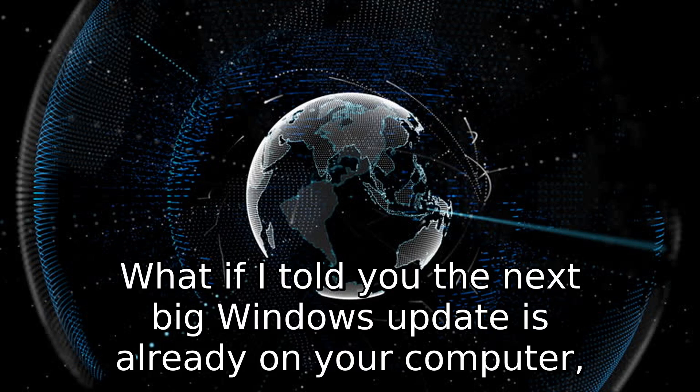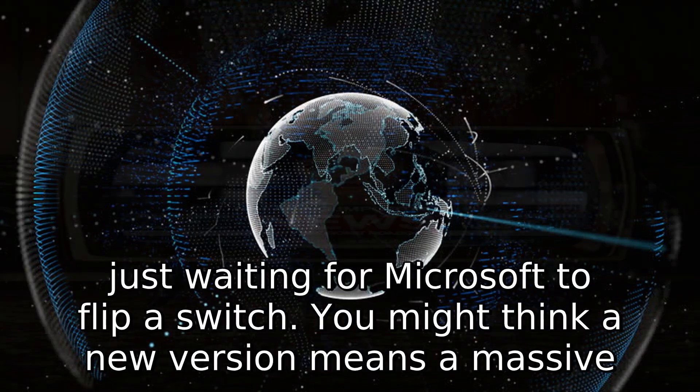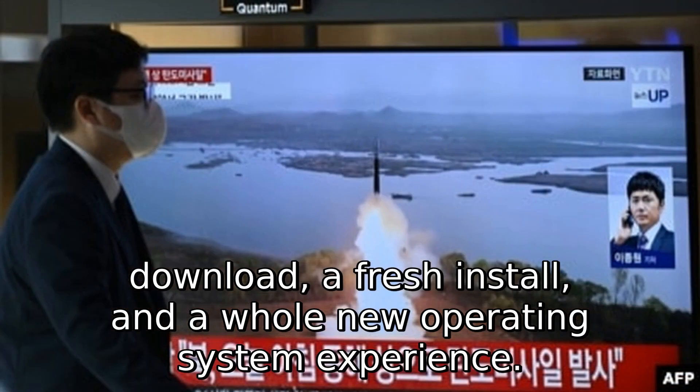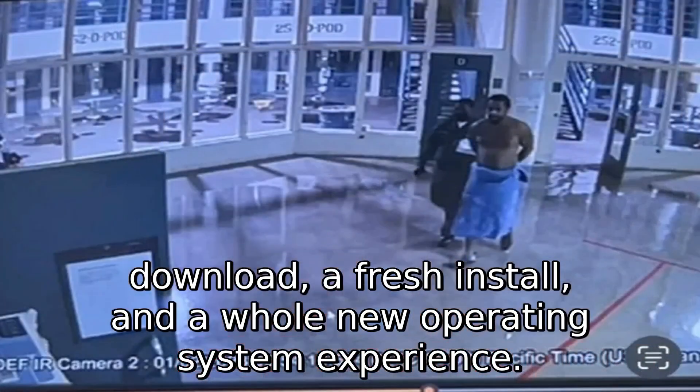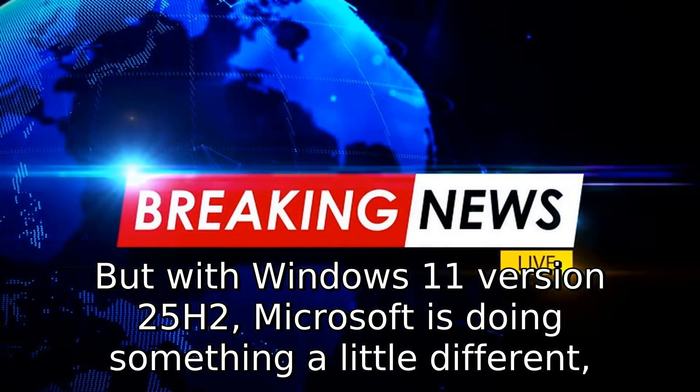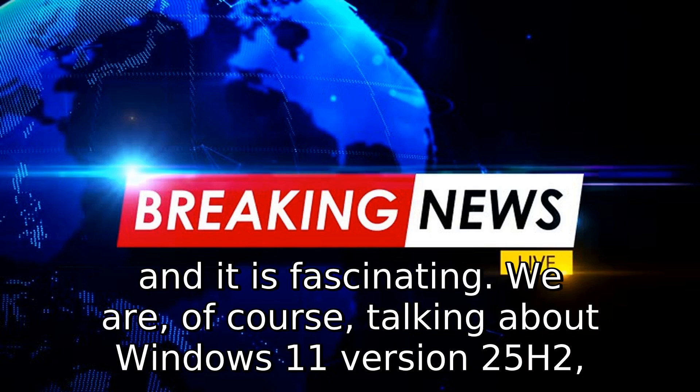What if the next big Windows update is already on your computer, just waiting for Microsoft to flip a switch? You might think a new version means a massive download, a fresh install, and a whole new operating system experience. But with Windows 11 version 25H2, Microsoft is doing something a little different, and it is fascinating.